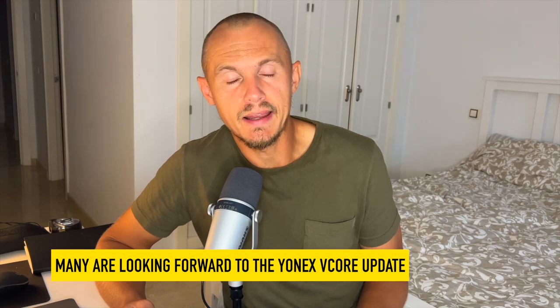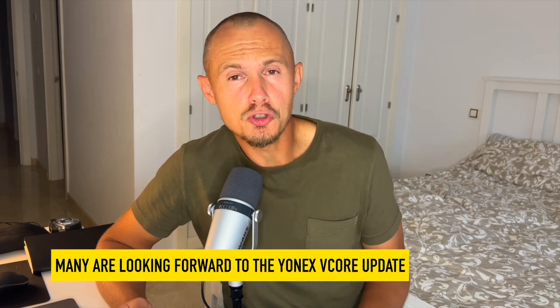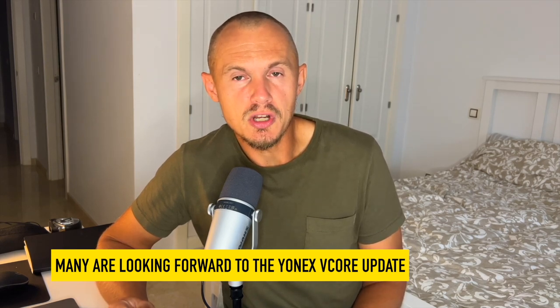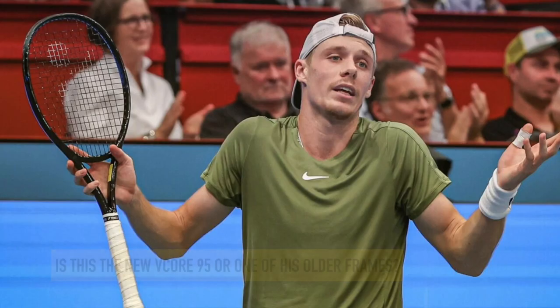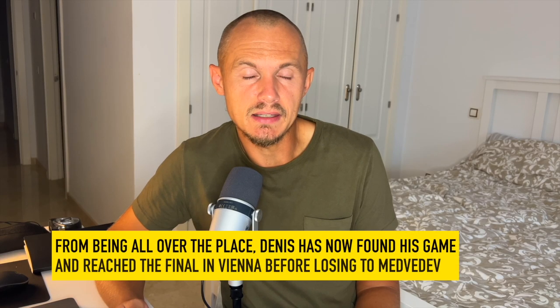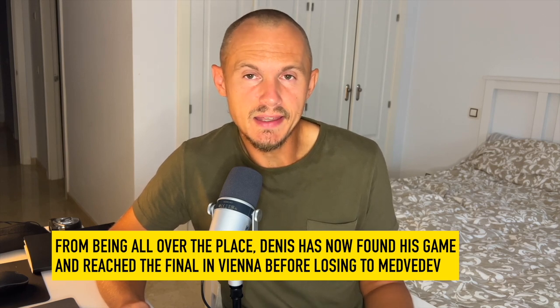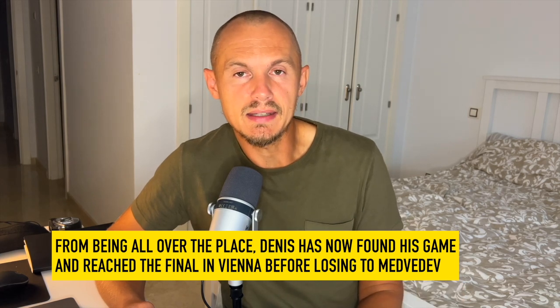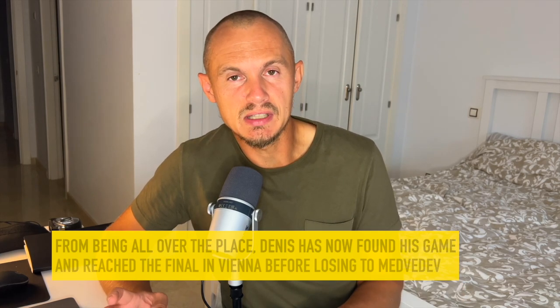I've gotten questions about other updates as well. There should be a Yonex V Core line update — I don't know exactly when, but I'd guess around December, which is when the previous generation came out. As you may have seen, Dennis Shapovalov is playing a blacked-out racket, which is allegedly the new V Core 95. He seems to be back to his confident ways — for a while he was with the Iso 98, then the V Core 95 with an older generation, then back and forth.